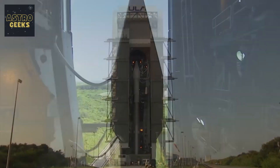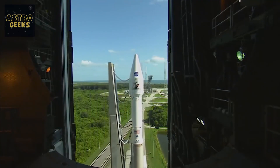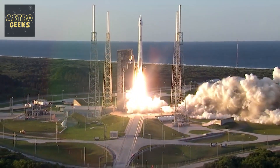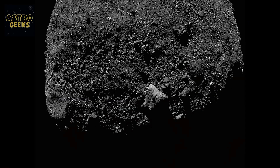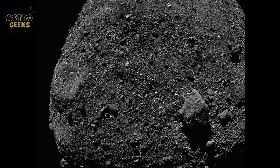When the OSIRIS-REx mission was launched on September 8, 2016, it had three main objectives: collecting samples, characterizing the asteroid, and assessing its possible impact on Earth.